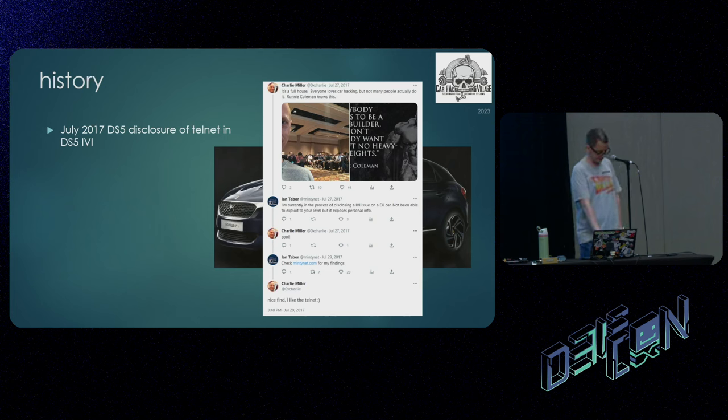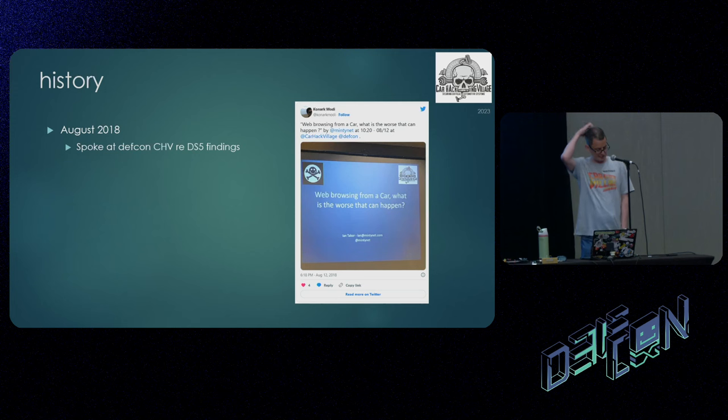That was in 2017. In August 2018 I spoke at DEF CON 26's Car Hacking Village about all my findings, how I found it, the disclosure process, and how they fixed it. They disabled the Wi-Fi, but didn't actually disable the Telnet daemon — you could still go back in over Bluetooth and turn it on by modifying SQLite databases. Eventually they did disable the Telnet daemon about three versions of software later, but no one ever got a recall with a security update to their head unit. If you've got one, it's probably still vulnerable.